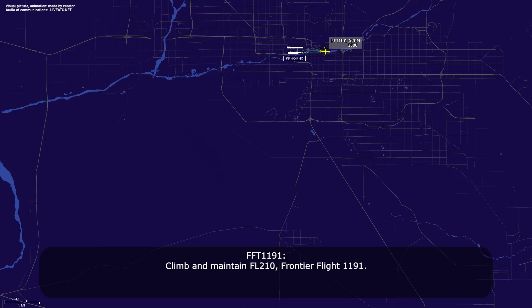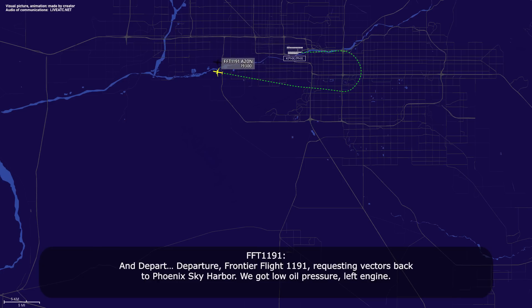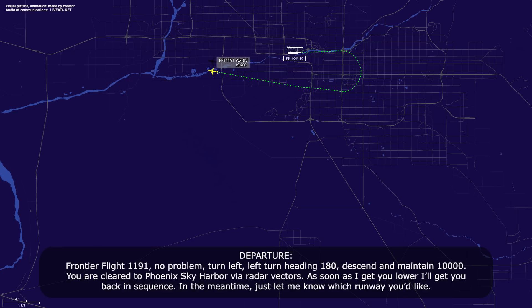Climb and maintain flight level 210, Frontier Flight 1191. Departure, Frontier Flight 1191 requesting vectors back to Phoenix Sky Harbor — we've got low oil pressure on the left engine, Frontier Flight 1191.